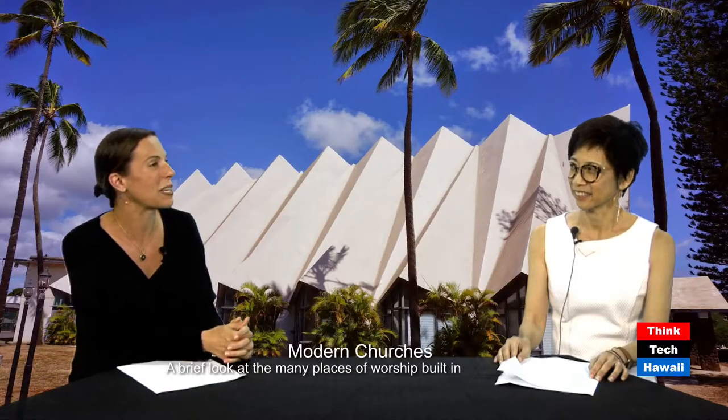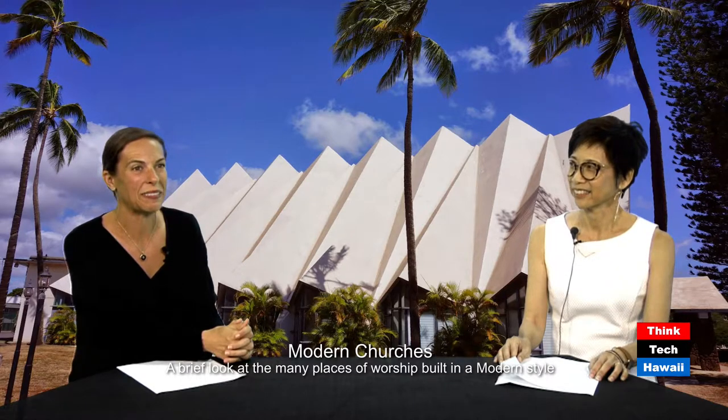And with me today I have Tonia Moi, who is the past president of Docomomo Hawaii, and a currently very actively involved member in every way. She runs things a lot of the time. Tonia has a particular interest in religious architecture on the islands, and was going to introduce both you and me to some of the more compelling examples of mid-century modernist Hawaiian religious architecture. I'm really looking forward to it, because actually I don't even know some of the buildings.